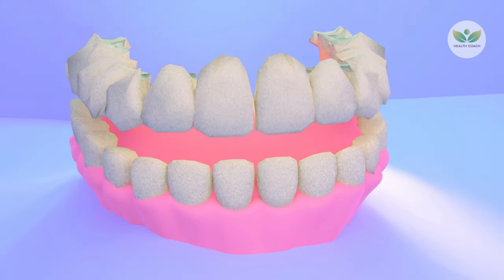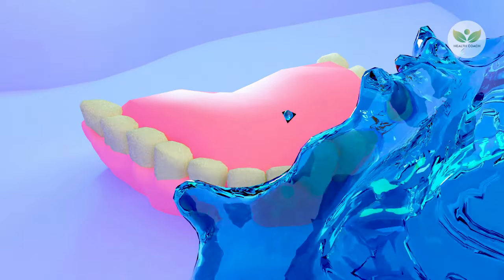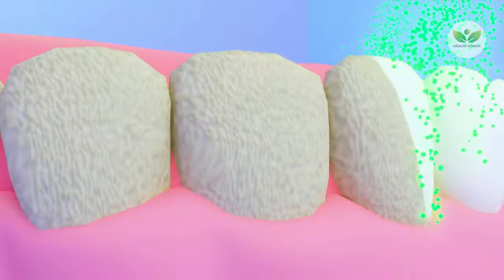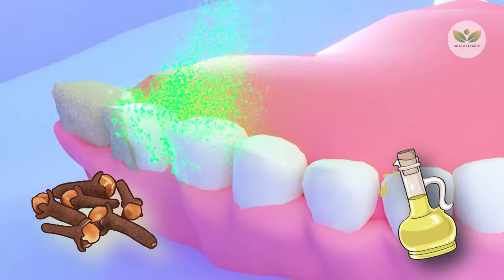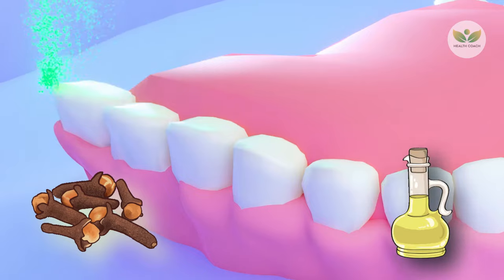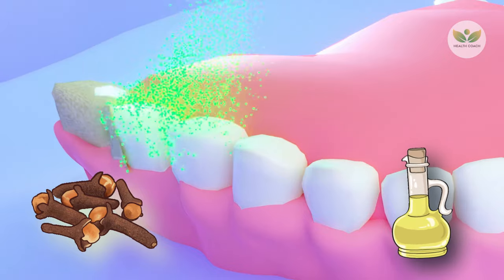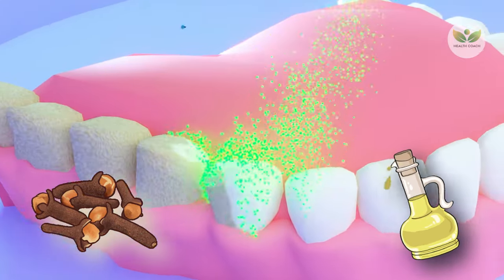This amalgamation effectively aids in breaking down plaque and tartar, facilitating their easier removal during standard brushing and flossing practices. The natural combination of cloves and olive oil presents a holistic approach to oral care, targeting both bacterial concerns and inflammation, contributing to an enhanced and comprehensive dental hygiene routine.